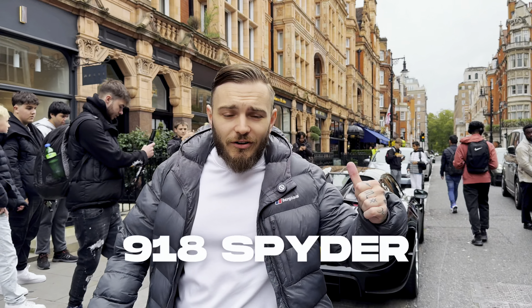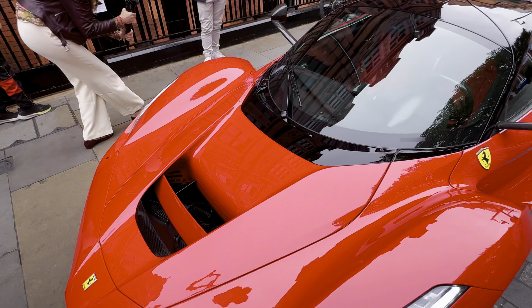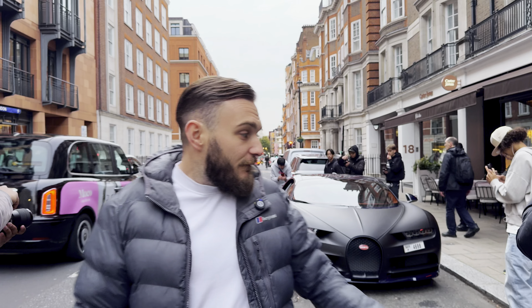We've got a 918 — 875 brake horsepower in that thing there. That's insane. Right here we've got a LaFerrari. All we need now is a Bugatti. 1500 brake horsepower.